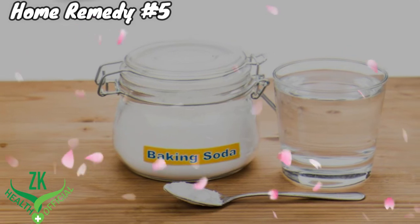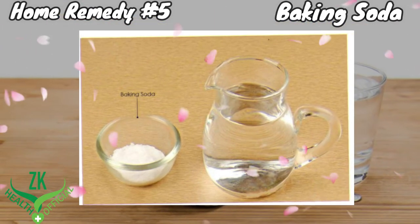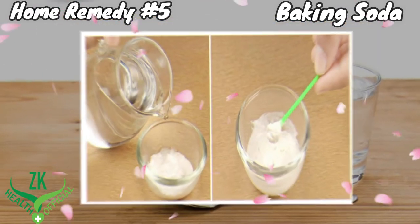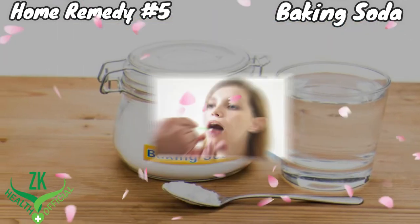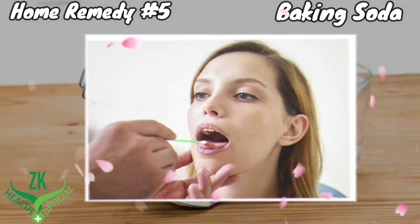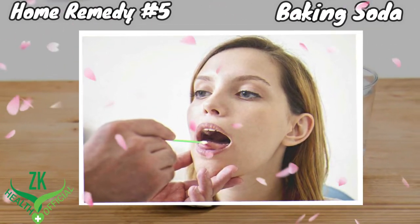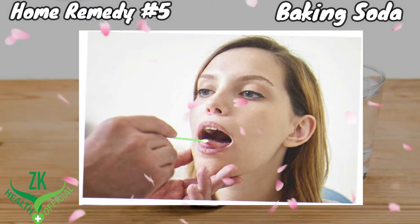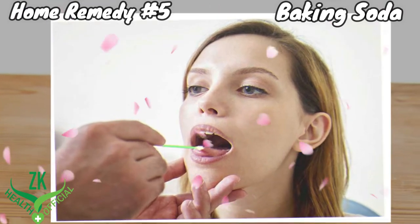Home Remedy Number 5: Baking Soda. Baking soda brings relief from the inflammation in the canker sores. Put some baking soda in a small bowl. Add a little water and mix it into a thin paste. Apply the baking soda paste on the affected areas in your mouth. Let the paste sit for a few minutes, then rinse your mouth with lukewarm water. Repeat 3 or 4 times daily for 2 to 3 days to completely heal the canker sores.